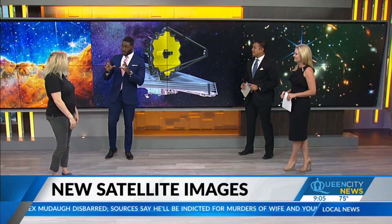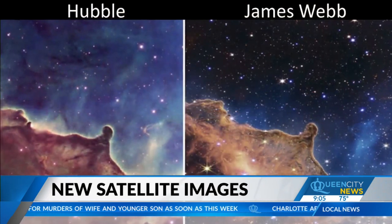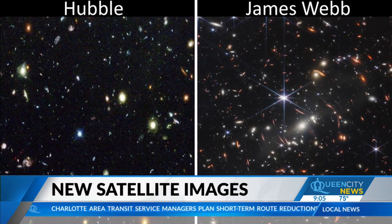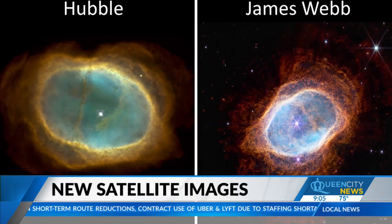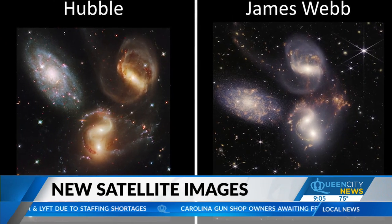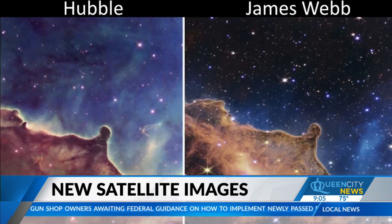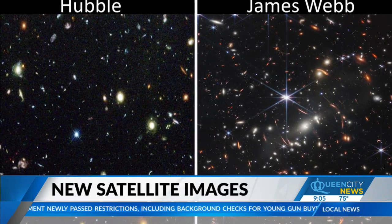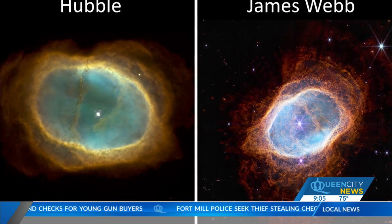I wanted to talk about the comparison of the Carina Nebula from the Hubble to the James Webb Space Telescope, because there have been obvious improvements in resolution capacity. What do we see different in the new updated photo? A lot of these photos you're seeing on your screen right now, it's just more detail, more clarity. We're seeing a lot more of those galaxies. That image right there is Stephan's Quintet and you're actually seeing those galaxies merging together.